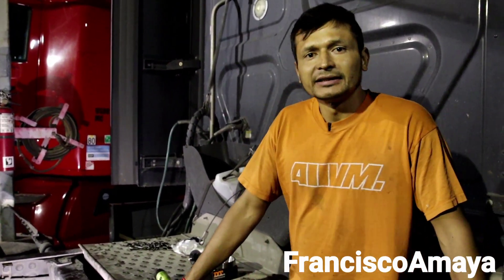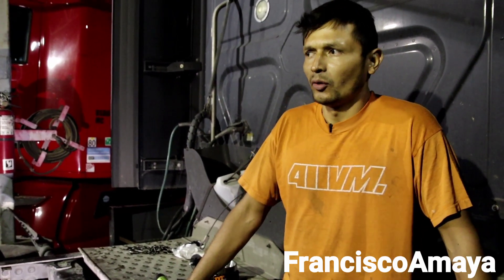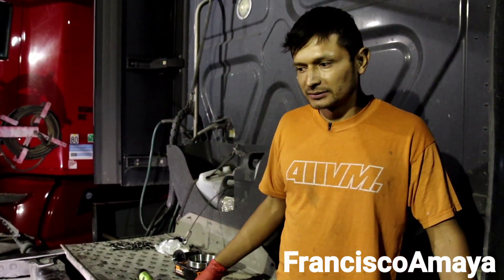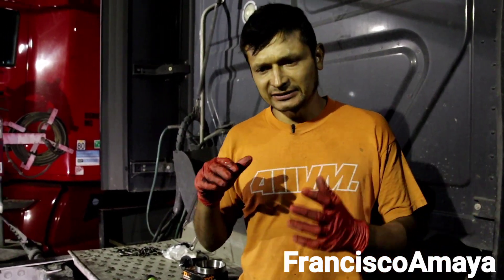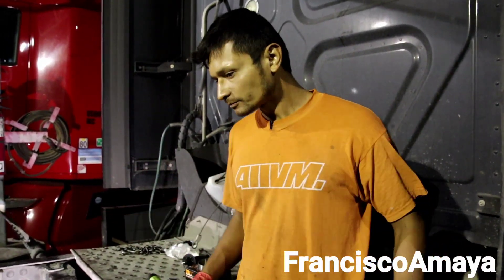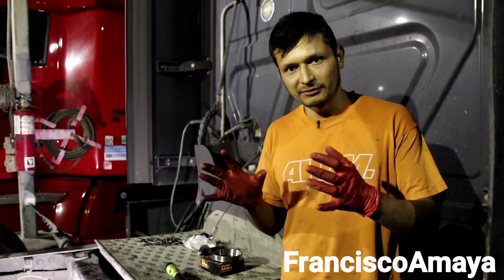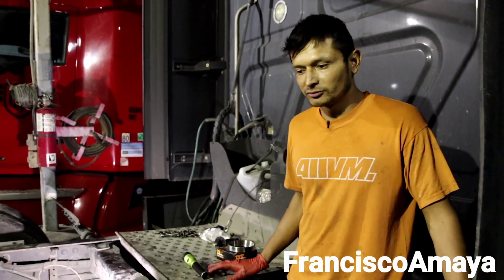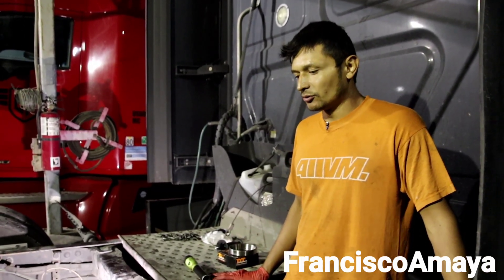The problem that this Cascadia was having was a noise. The vehicle, when it was going on the highways, specifically on high gears, it was making a sound coming from the rear end. And this sound was kind of like between the transmission and the rear end, and the driver was concerned about something going bad.